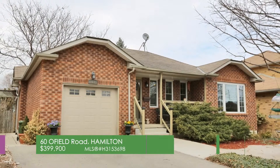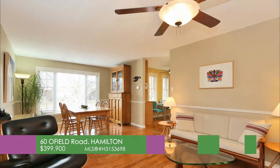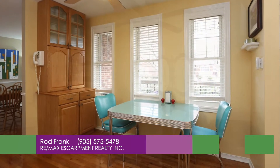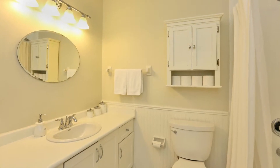60 Ofield Road in Hamilton. Welcome home. This home is an immaculately kept brick bungalow located near McMaster University. Pride of ownership is evident in this two-bedroom, two-bathroom home.